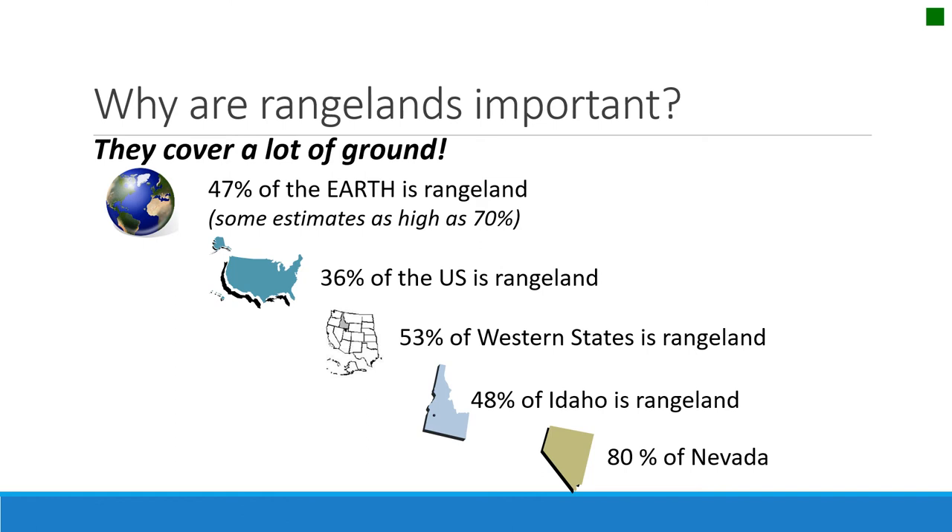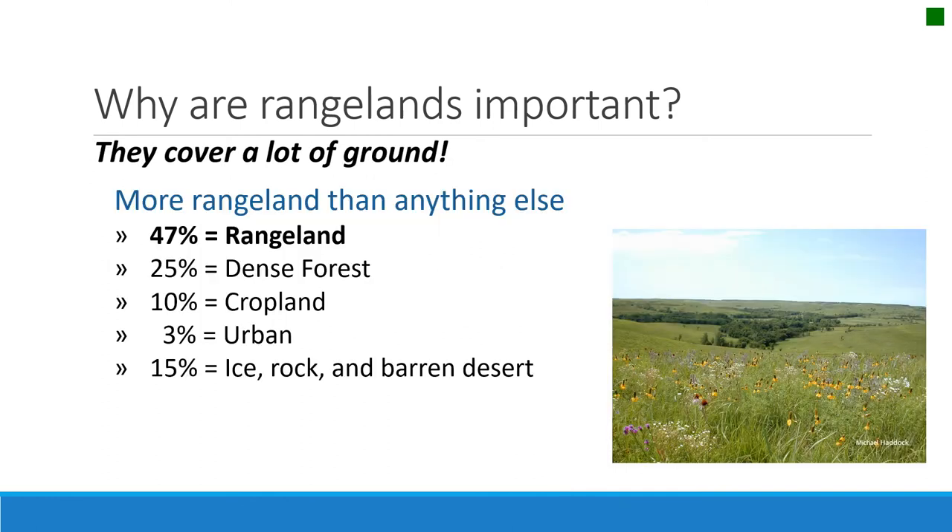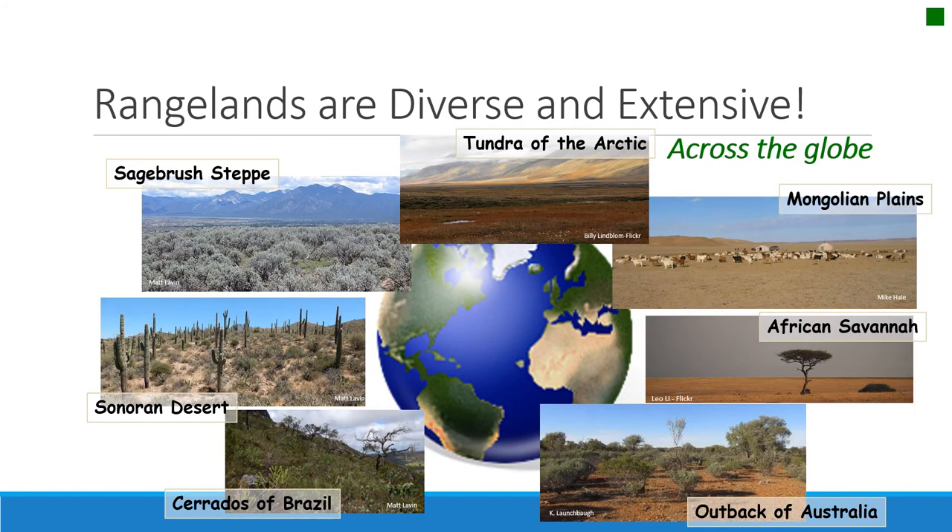Rangelands are important for half the earth — about half of the west, about half of Idaho, and states like Nevada have more than 80% rangelands. They cover more of the earth's land surface than any other vegetation type — about half of the earth's land surface is rangeland, about a quarter is forest, 10% is arable land, and 3% is urban. Rangelands are diverse and beautiful landscapes across the globe, including the African savannah, the sagebrush steppe of North America, the outback of Australia, the Mongolian plains, and the tundra of the Arctic.